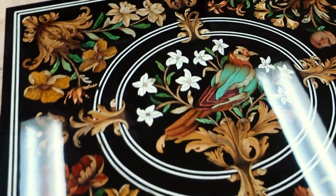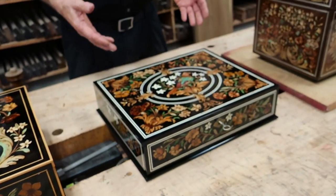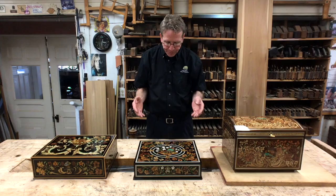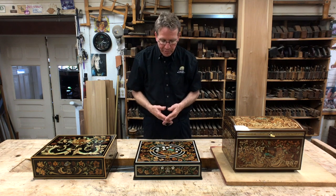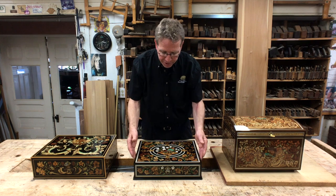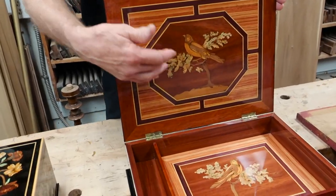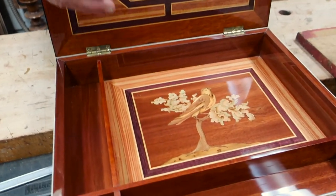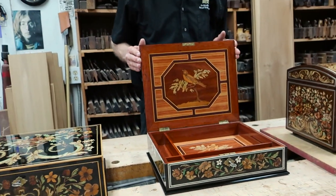We found a way to make the bone green so that it would be used for the leaves in the flowers. We also decided to add birds because they're very popular. So we have a blue bird on the front, and we have birds inside with a blood wood background and king wood and tulip and so forth.